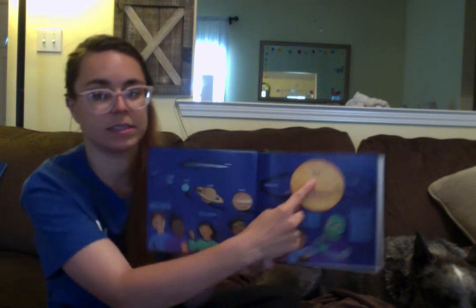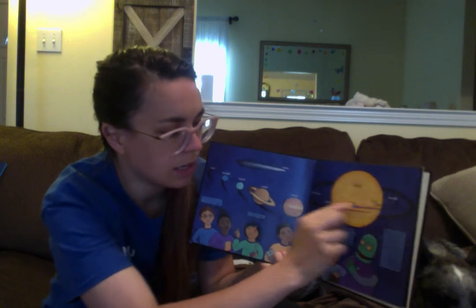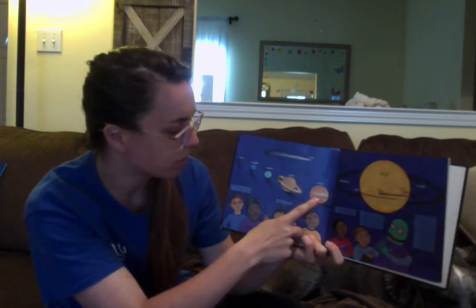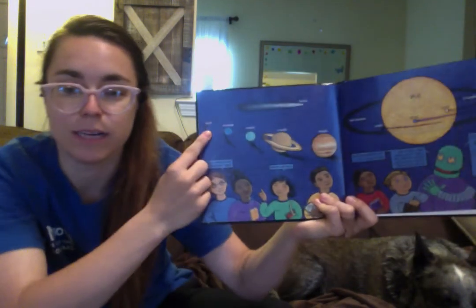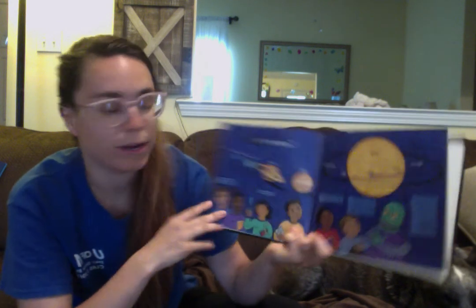So here's the Sun, and next to the Sun we have Mercury, Venus, Earth, and Mars. There's an asteroid belt and then the rest of the planets — Jupiter, Saturn, Uranus, Neptune. And sometimes Pluto is called a planet, sometimes it's not, sometimes it's a dwarf planet. I think it just depends on which scientist you ask.